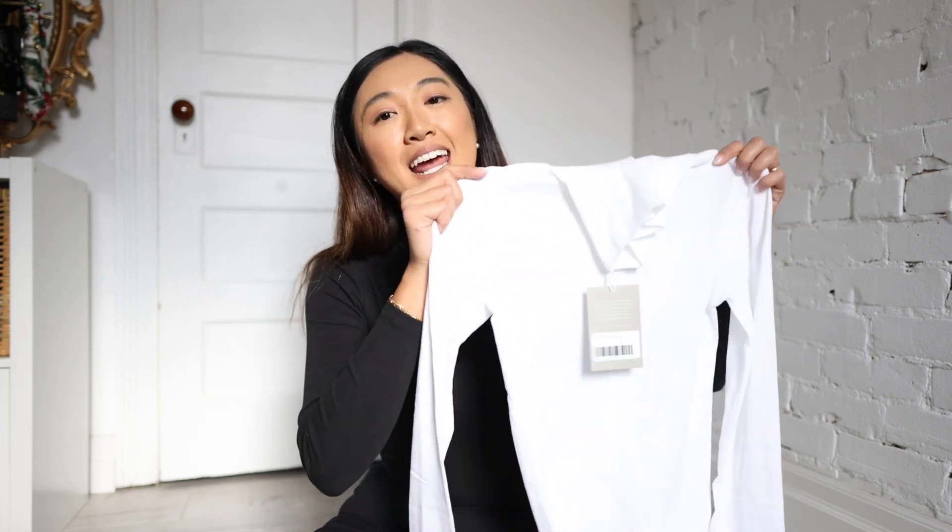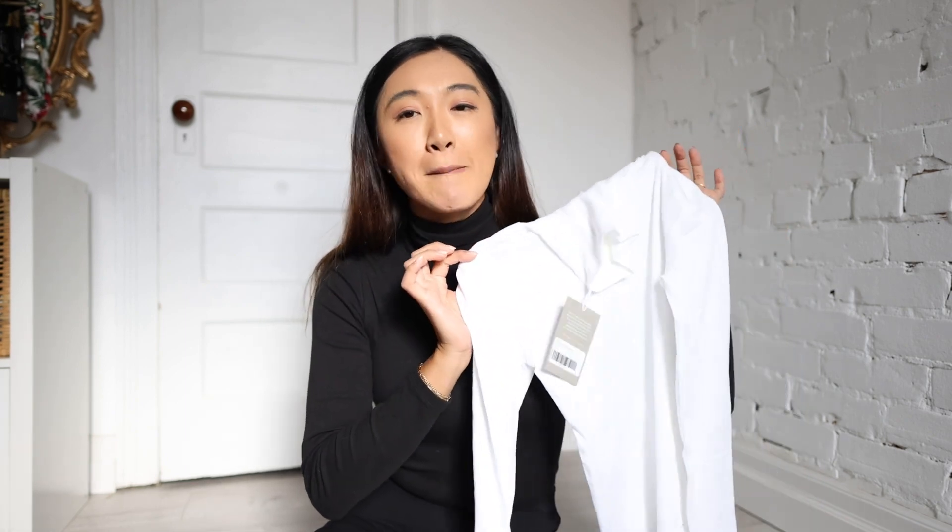Let's start with tops because you know I am a fan of the Everlane top. In particular, their Pima micro rib collection is one of my favorites. Whenever they launch a new silhouette in this collection, I immediately add to cart. So the turtleneck that I'm wearing is from there. I've had this for a couple of years now, but I had to add a white one to my closet.